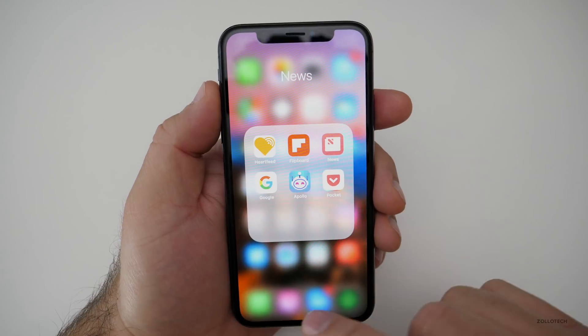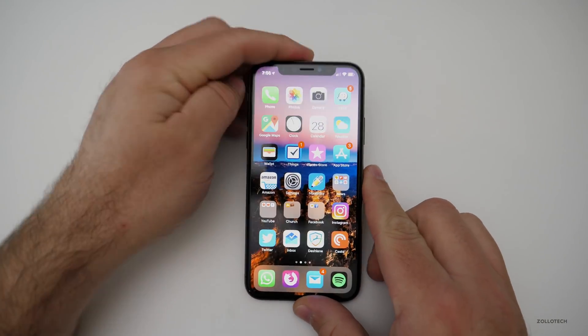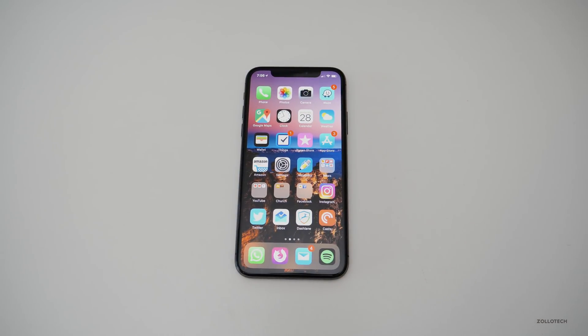That's it for the top 10 alternatives to iPhone stock apps. Let me know if you have any better ones in the comments below. If you haven't subscribed already, please subscribe and like. As always, thanks for watching. This is Aaron — I'll see you next time.